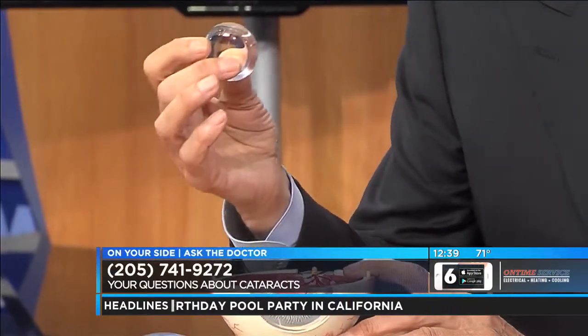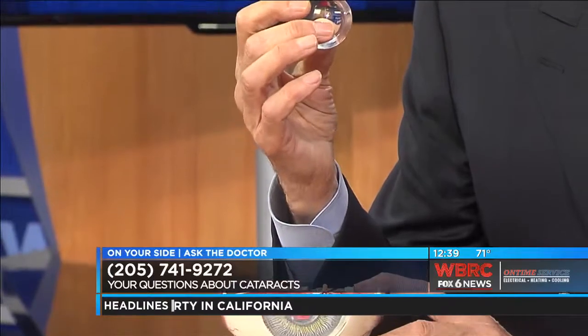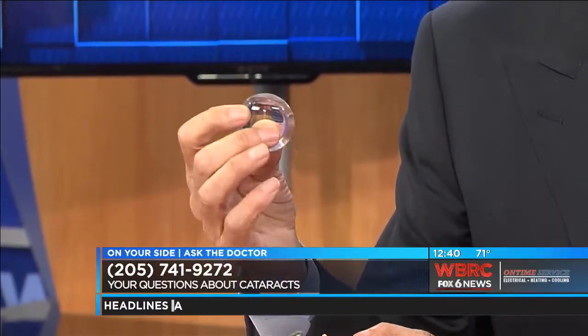This lens becomes cloudy — not immediately, it's a slow, gradual process. So it kind of sneaks up on you. Your vision cannot be improved with glasses, for example. The lens, and eventually the cataract, is held in place by little zonules — little fibers that hold it in place. So that is what we have to deal with.